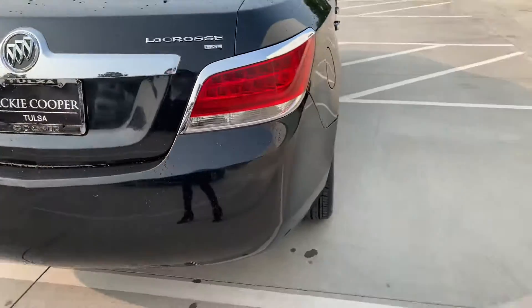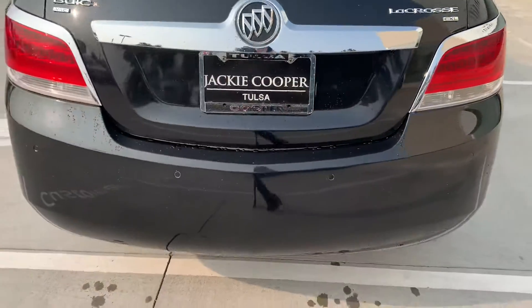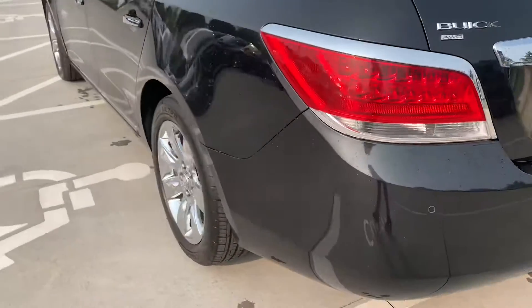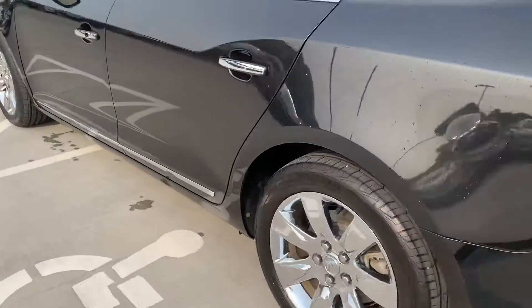As you can tell there, it's got the parking sensors. For 2010, I would say it's actually pretty advanced as far as the technology that's on it.